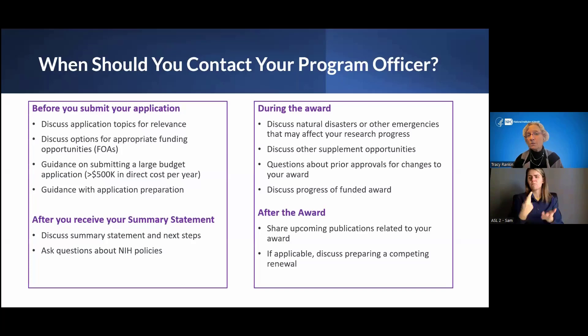Everything hopefully goes perfectly, but stuff happens. Natural disasters used to be rare — now not so. If such an incident would affect you in the middle of an award period, program officers can be quite integral to helping you find resources to recover from such an incident in terms of disruption to your research program. Most recently, COVID was a huge disruption to the research enterprise, and program officers were integral in helping awardees and applicants navigate those disruptions.